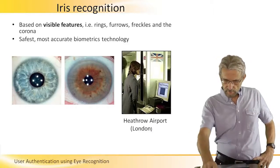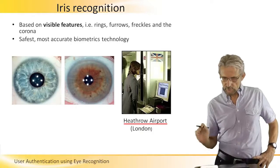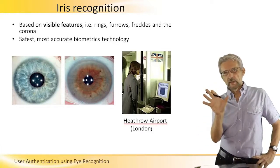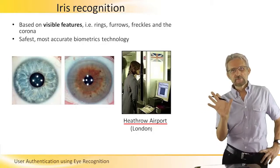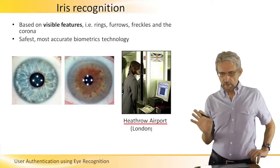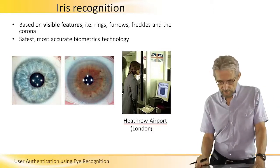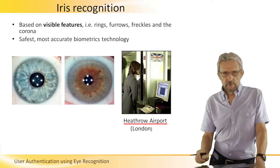As you see here, this is the Heathrow Airport. Somebody is actually checking in, so all you have to do is just look inside a camera. It's semi-invasive because you actually have to participate, but it's not invasive like other methods that we'll see in a second.